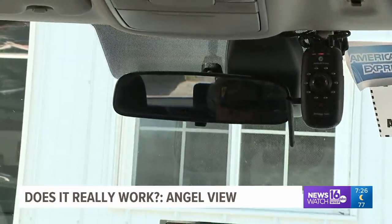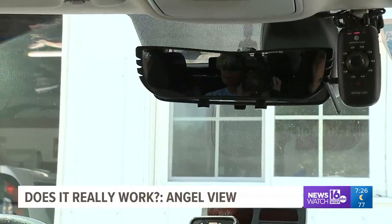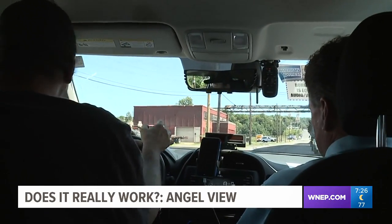Now the comparison. This is what the backseat looks like with the current rear-view mirror, and this is what it looks like with AngelView. Clearly, you can see more of the backseat with it on.